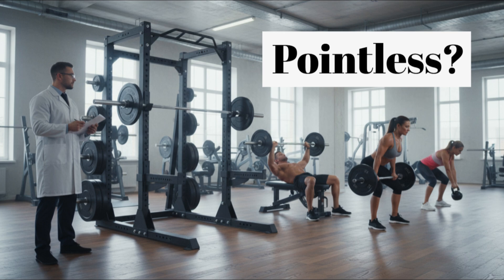Premise 1: The body has genetic limits. It is reasonable to assume that the body's ability to generate muscle is not infinite. Therefore, there is a set limit in both the rate and absolute mass of muscle that can be created.